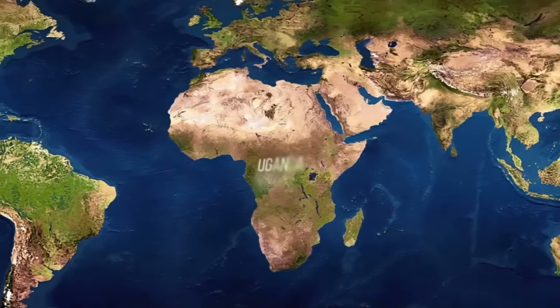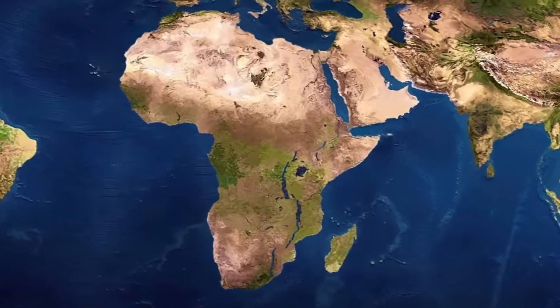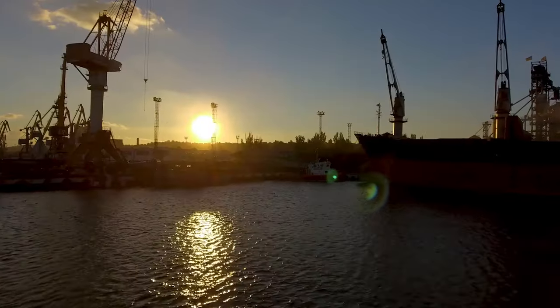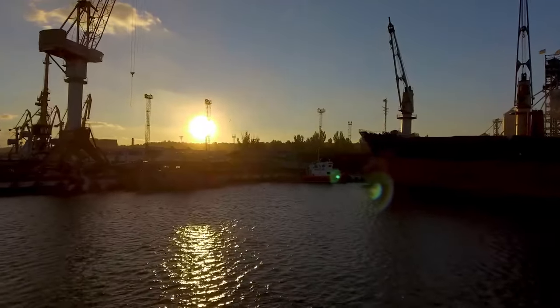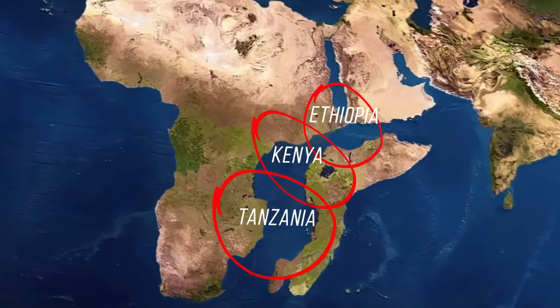This also means that five now-landlocked countries will get access to the sea. When they get a coastline, the countries could build harbors to trade with the rest of the world. Three other countries, including Kenya, would find themselves on two continents.